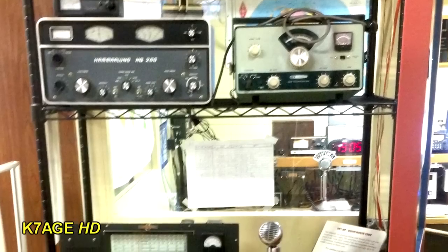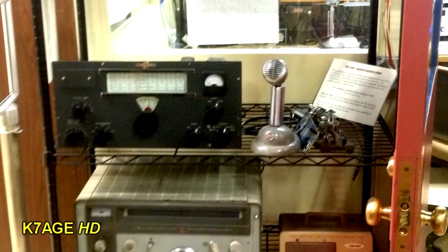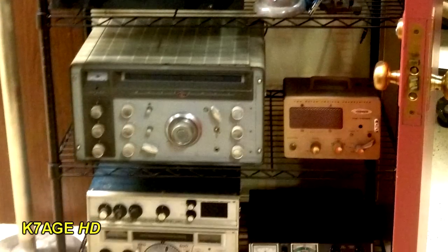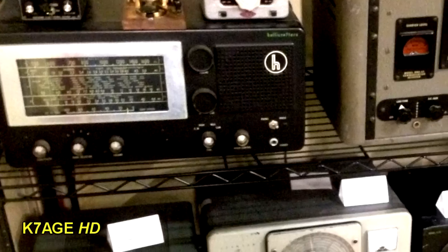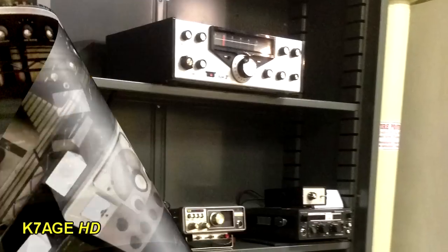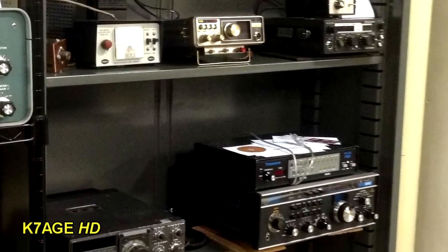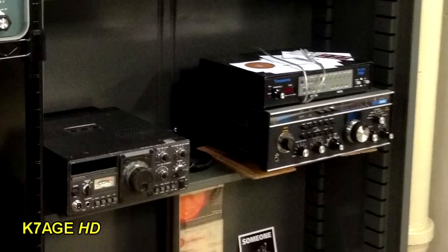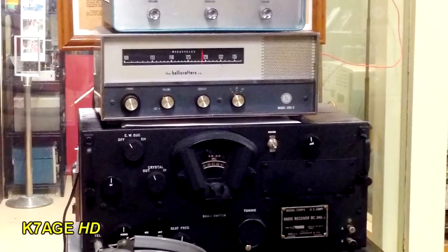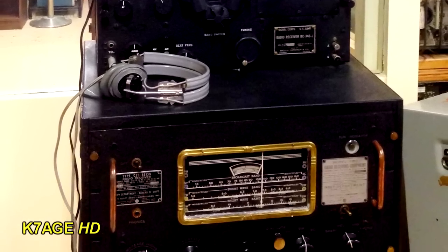A shelf with more equipment — Hammarlund, Heathkit, some National, a National transceiver, as well as a Swan transceiver on the bottom shelf. A Hallicrafters receiver, there's another Johnson transmitter in the middle. Here's a Tentec, some early 2-meter FM transceivers, a Drake transceiver, as well as a Kenwood. A Regency monitor receiver, a BC-348 military receiver, and another piece of military gear.